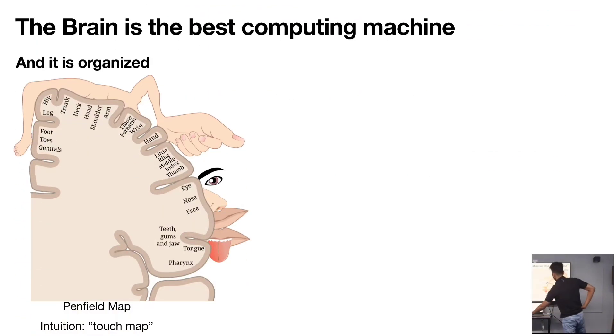This is the famous Penfield map. This is one hemisphere of the brain, and what we see here is that there are different regions of the brain responsible for processing different sensory input — a region for the tongue, a region for the face, the foot, everything.